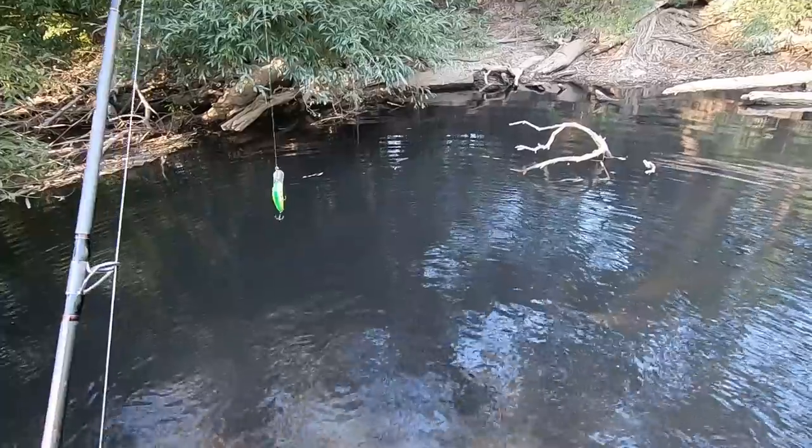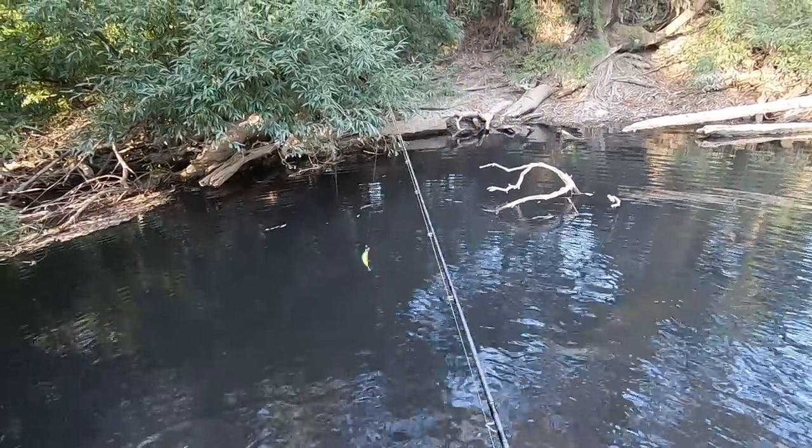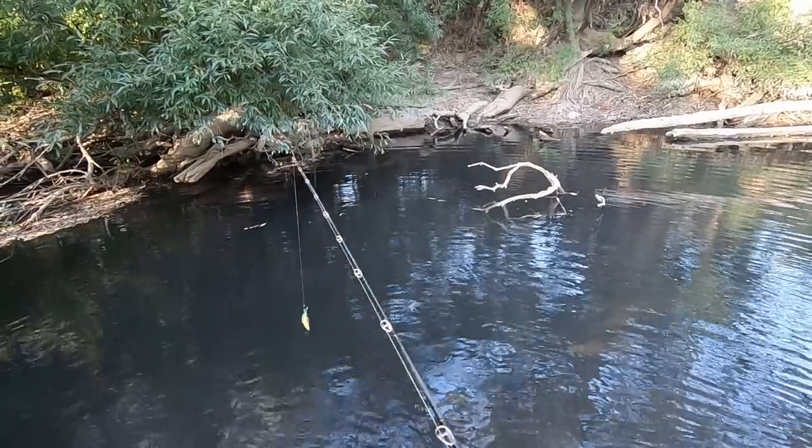Downsize my lure in this stinking heat. I wonder if it was a fluke that I caught one straight away, or whether I've figured something out.